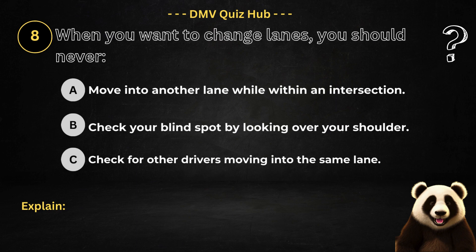Question number eight. When you want to change lanes, you should never: Option A: Move into another lane while within an intersection. Option B: Check your blind spot by looking over your shoulder. Option C: Check for other drivers moving into the same lane.